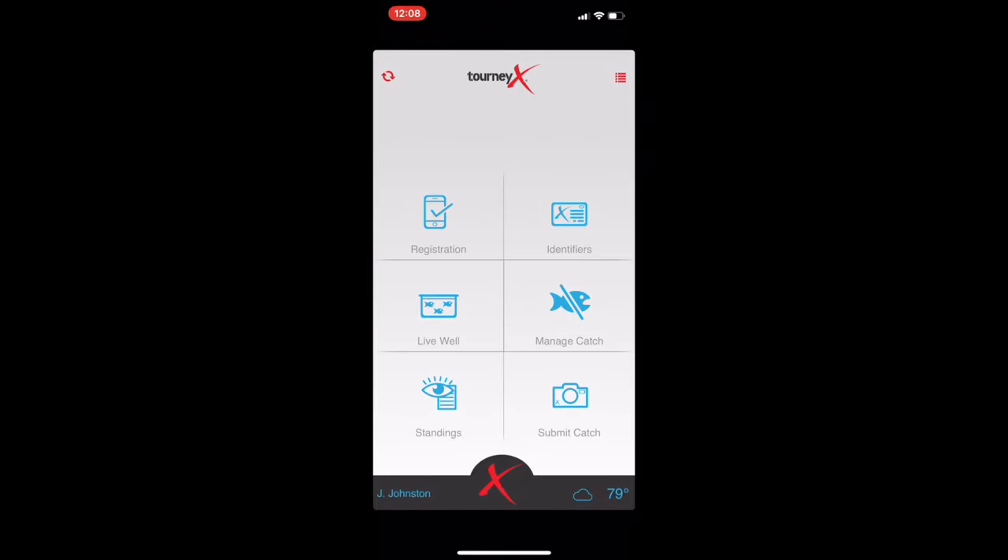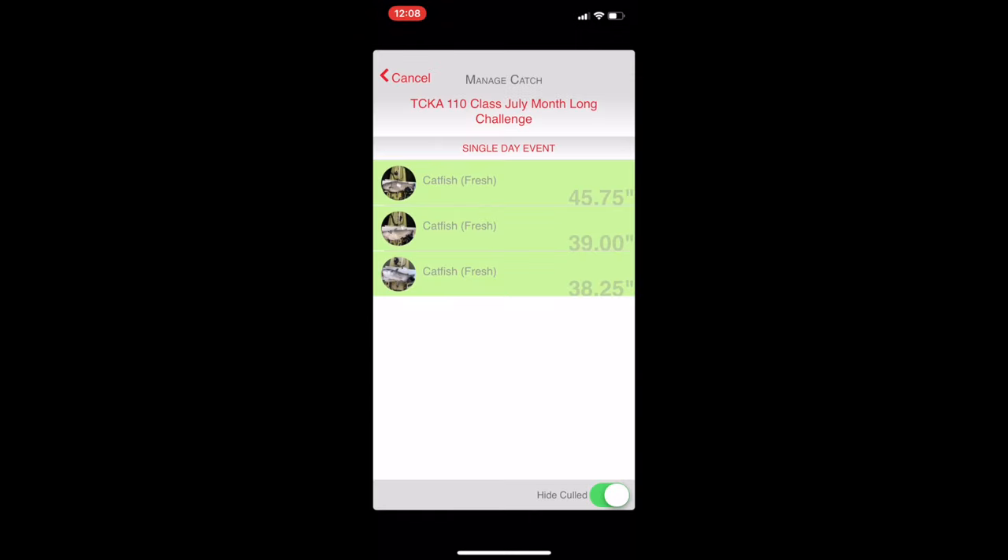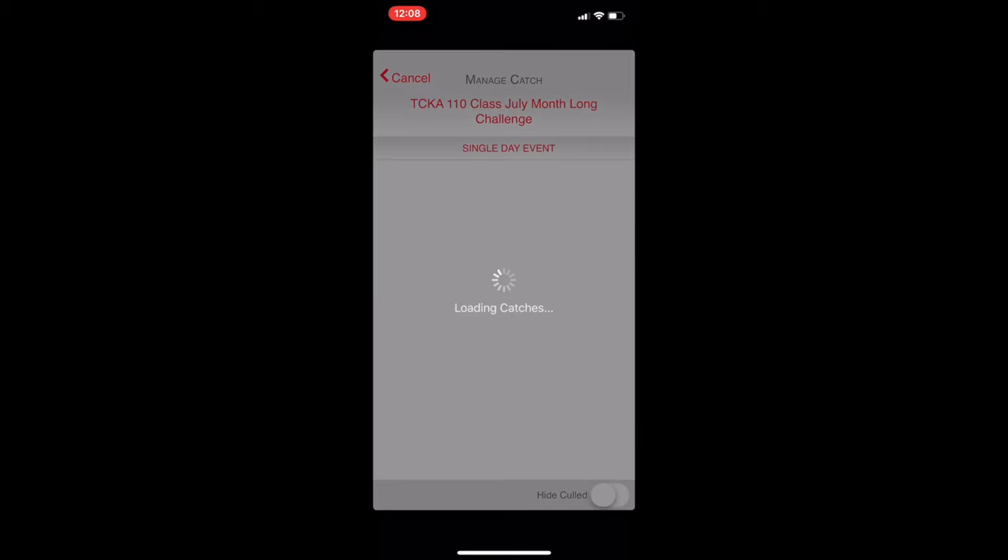Next is the live well tab — I'll skip over that for now and circle back when we get to the submit catch tab. The next one is manage catch. It will bring up your tournaments; the red one is the tournament I'm currently in. Click on that and you can see the fish I currently have submitted — only one good fish so far. There's a little box in the corner, 'hide culled,' to see other fish you've submitted that have been culled out for bigger fish. This tab is just to manage your catch — if you need to delete a fish or you didn't get the right picture, you just swipe left on the individual fish and there will be a delete option.